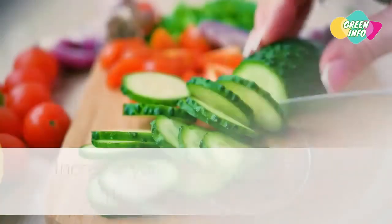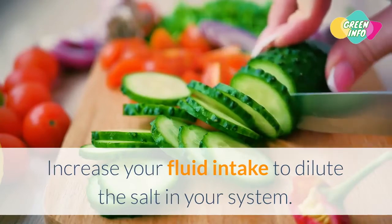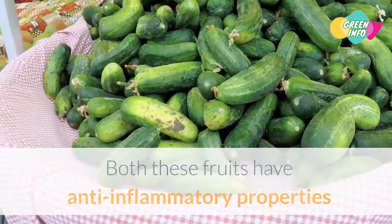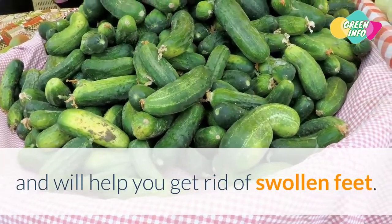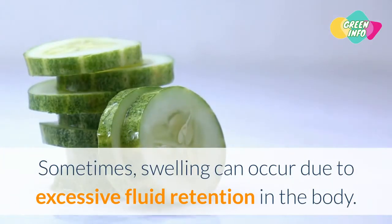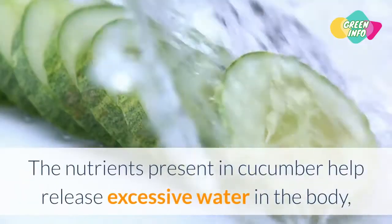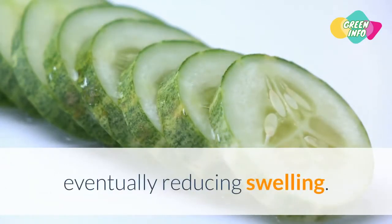2. Cucumber and Lemon Water. Increase your fluid intake to dilute the salt in your system. Instead of just drinking water to flush things out, add a few slices of cucumber and lemon to the water and enjoy. Both these fruits have anti-inflammatory properties and will help you get rid of swollen feet. Sometimes swelling can occur due to excessive fluid retention in the body. One of the best ways to reduce swelling is to bring cucumber to your rescue. The nutrients present in cucumber help release excessive water in the body, eventually reducing swelling.